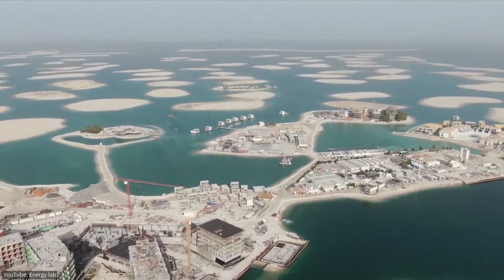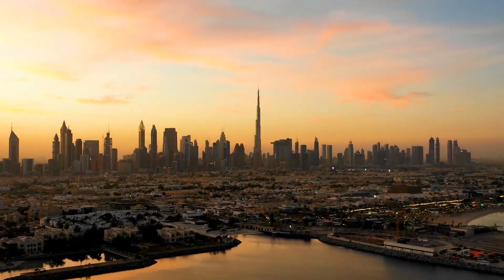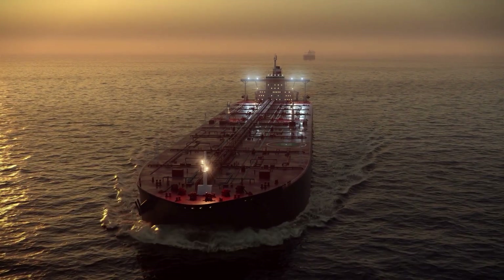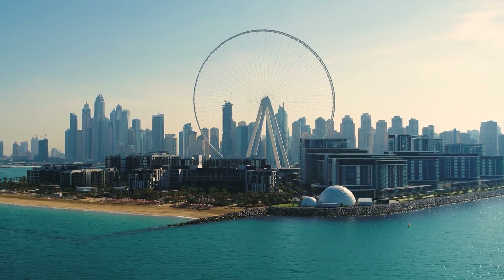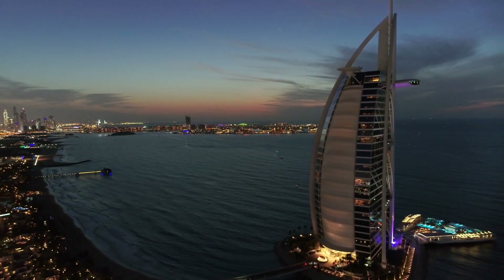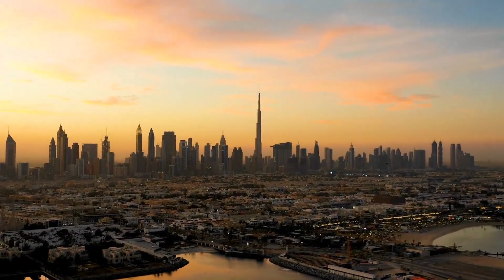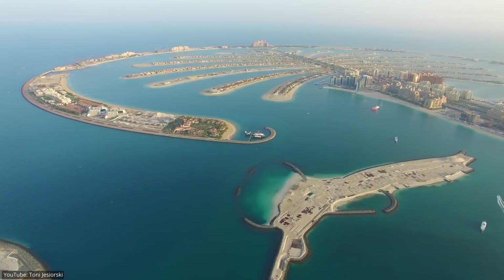Arguably, the most ambitious project to build artificial islands was taken up by Dubai in the late 20th century. The United Arab Emirates leaders initiated a push to diversify the country's economy away from its oil reserves in the late 90s. With an effort to attract more tourists, the city has undergone a massive transformation over the last three decades. From the tallest skyscraper in the world, the Burj Khalifa, to the most luxurious seven-star hotel in the world, Dubai is now home to some of the most famous tourist attractions in the world. Besides all these attractions, they had the idea to extend the flourishing tourism industry to the seas.